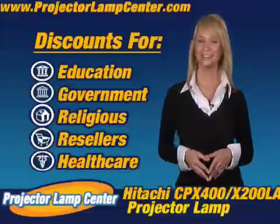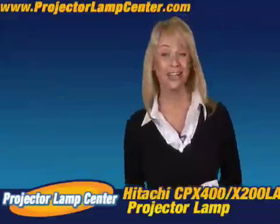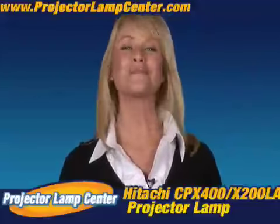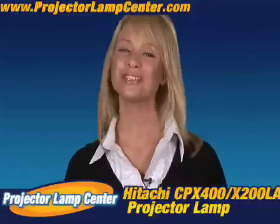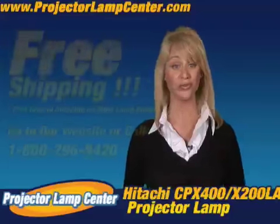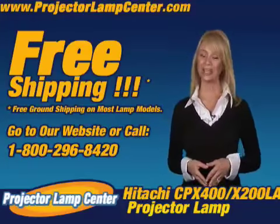Hey, you want to know something else? Come in a little closer for this. I hear our lamps are the brightest on the market, but hey, don't take my word for it — go and check it out for yourself. Order your lamp today and we'll even ship it to you for free. Well, that's all for now. We'll see you on Projector Lamp Center.